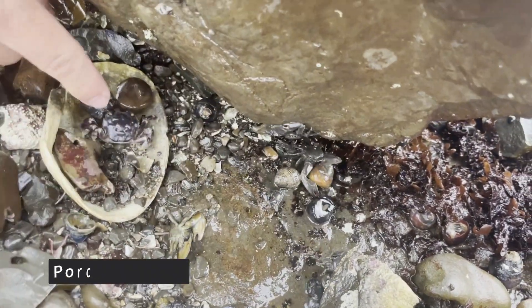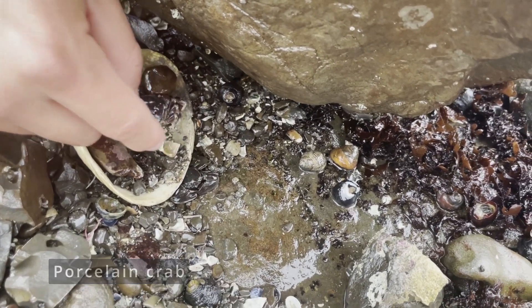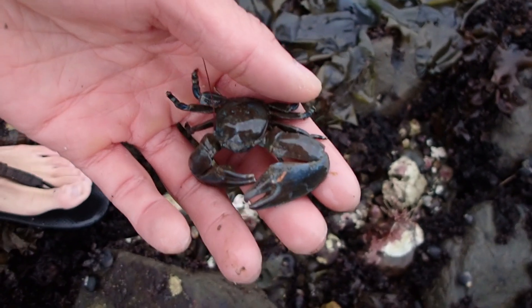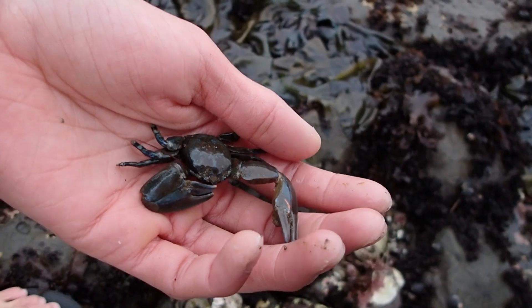Oh, porcelain crabs and a shore crab! This is the biggest porcelain crab we've seen today. They have really really weak pinchers — though they look really big, they're actually really fragile and harmless to hold.